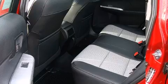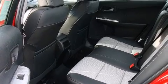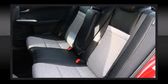Audio features include a CD player with MP3 capability, steering-wheel mounted audio controls, and six speakers, enhancing the audio experience throughout the interior.